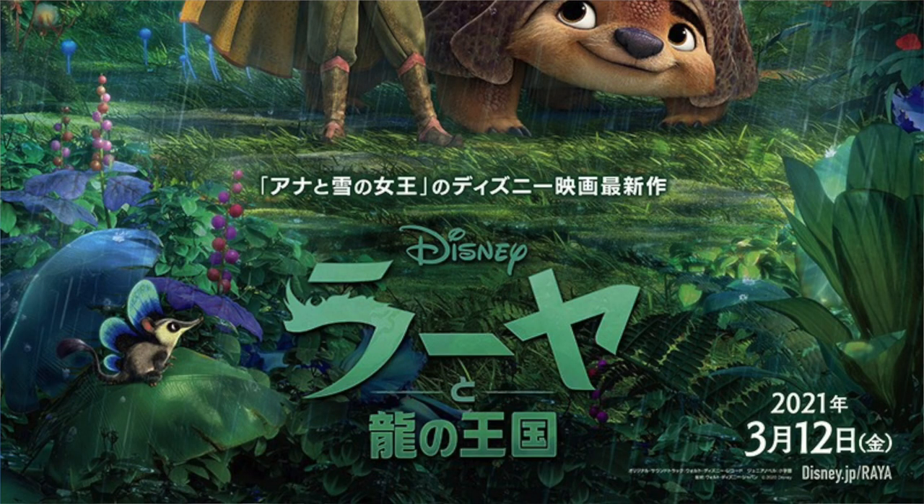I'm not a hundred percent sure whether this is a significant character or it's just part of the background rainforest, but considering it is right next to the title I think it is going to be important.